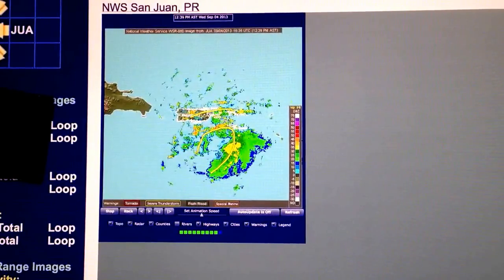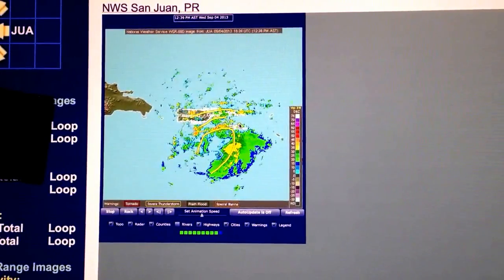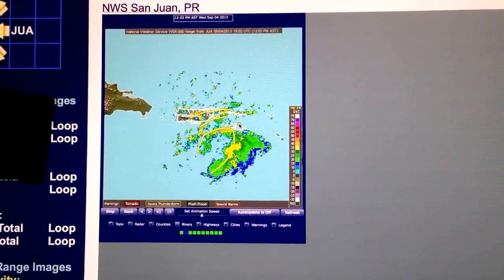Over the next several days we are going to have plenty of rain in store for folks in Puerto Rico. We will be back with another update later this afternoon. Thanks for using the Hurricane Tracker app. Have a great day.